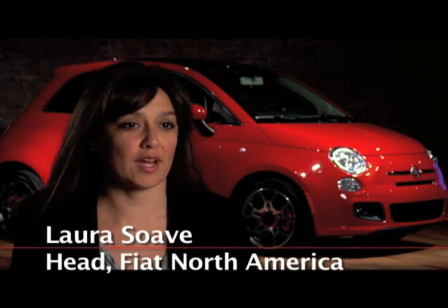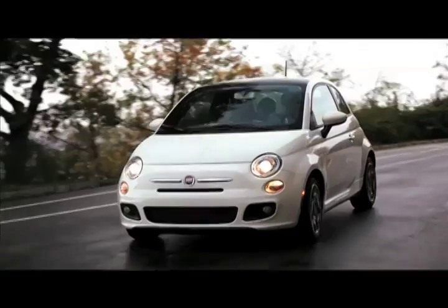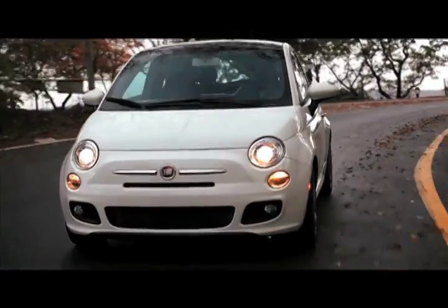I think Americans are more than ready for small cars. The reality is the small car segment is exploding and it's a perfect opportunity for us to bring back the Fiat 500 to America.